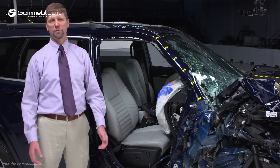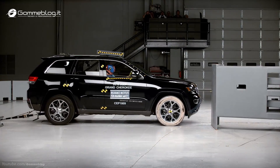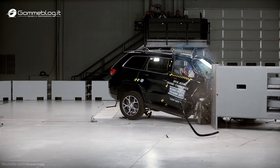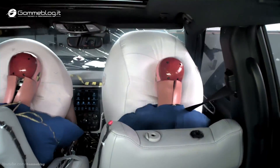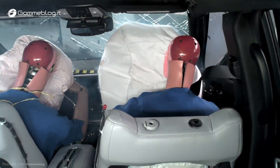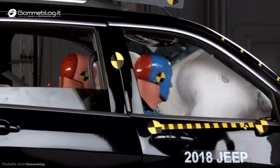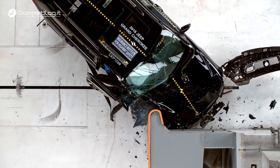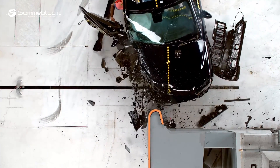The Jeep Grand Cherokee is rated poor overall for small overlap front crash protection on the passenger side. The structure didn't hold up well, which probably contributed to the dummy's head pushing through the airbag and hitting the dashboard hard. In addition, the side curtain airbag didn't deploy and the door came open, indicating a risk of ejection or partial ejection for people in crashes like this.